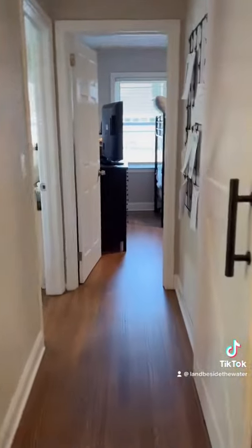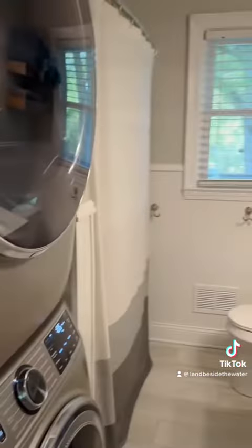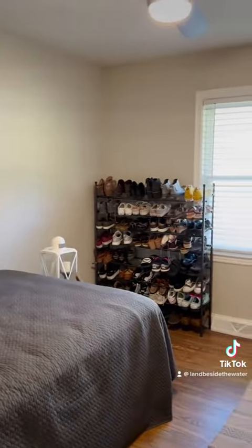Check out the barn door that leads into this newly remodeled bathroom. Across from the bath, there is a bedroom being used as an office.